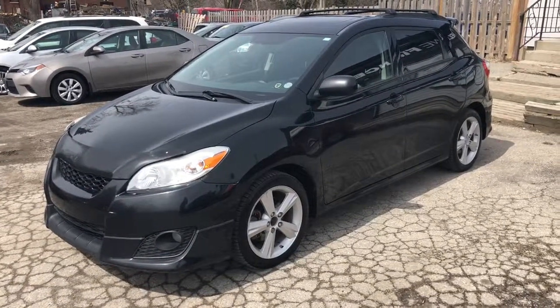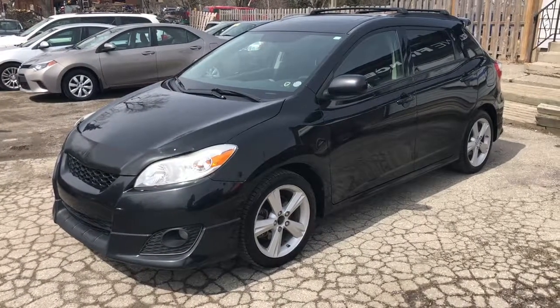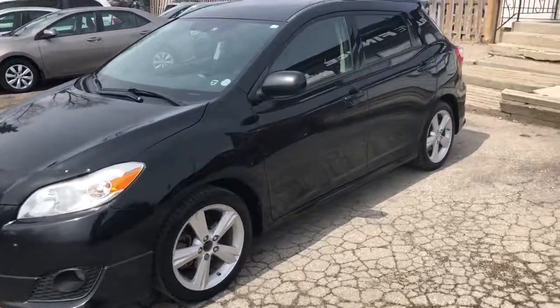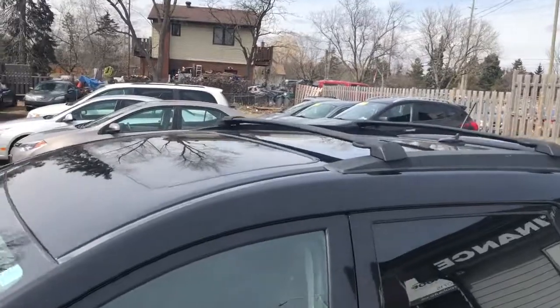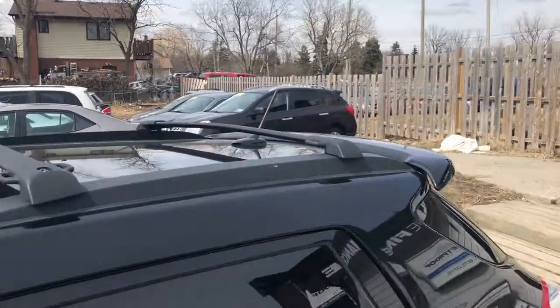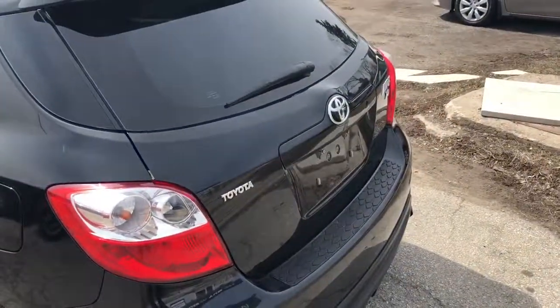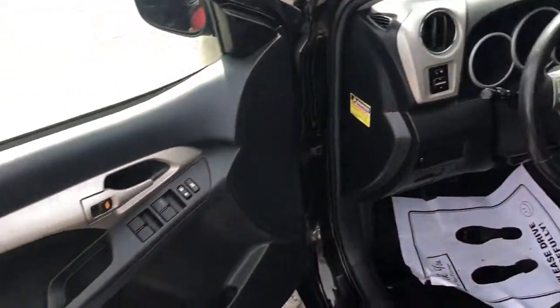This is a 2009 Toyota Matrix S with a manual transmission — so that's a five-speed, as you can see. It's black, it's got alloy wheels, a power sunroof, a roof rack, and 17-inch alloys. It's a really practical car and obviously these are based on the Corolla, so they're very, very reliable and just great cars.